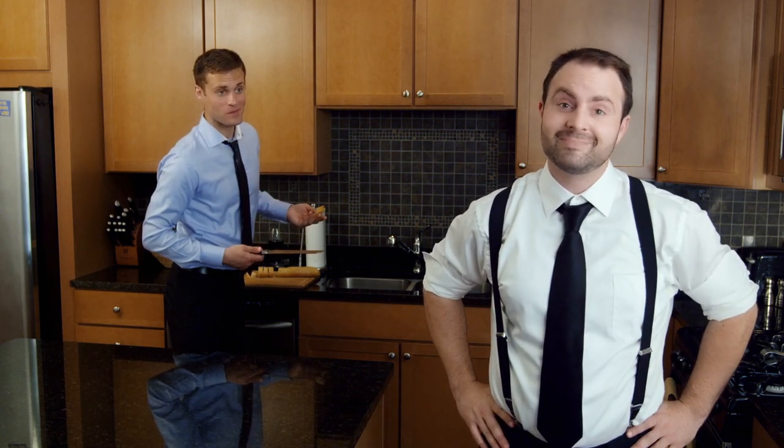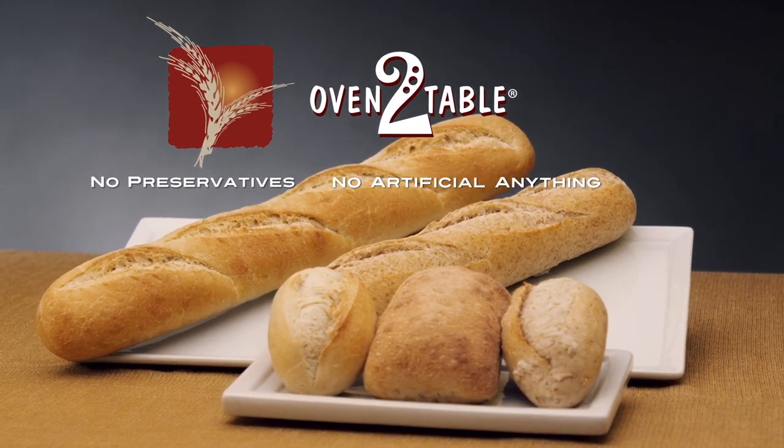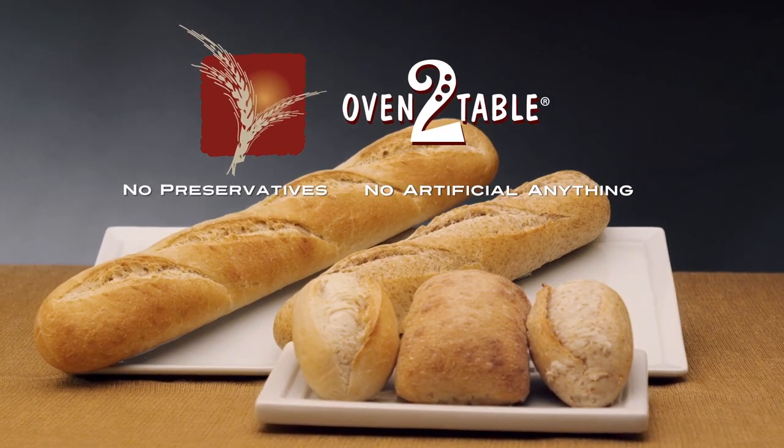That's really good. That's what I've been saying. Head to your local store and pick up a loaf today. Oven to Table bread — hot, fresh bread when you want it.